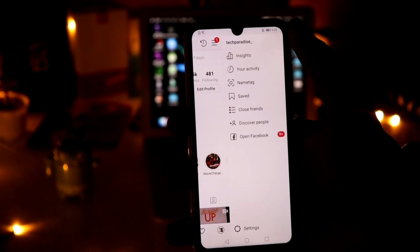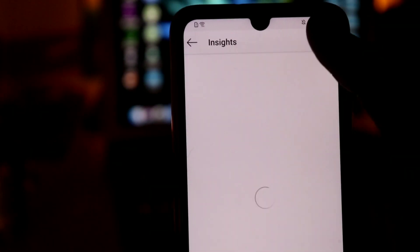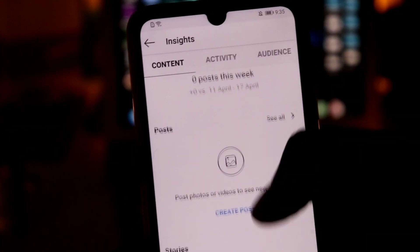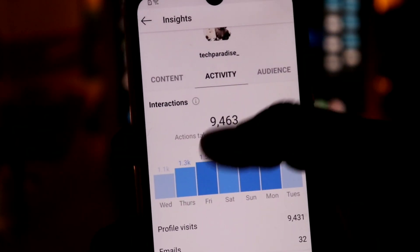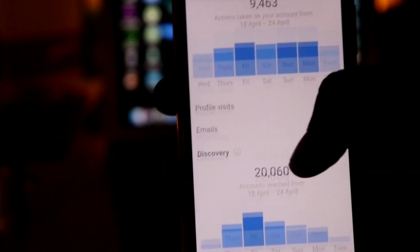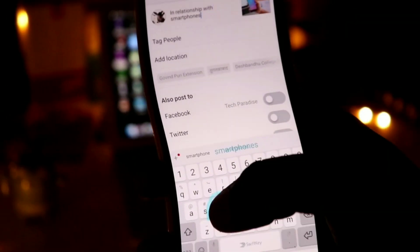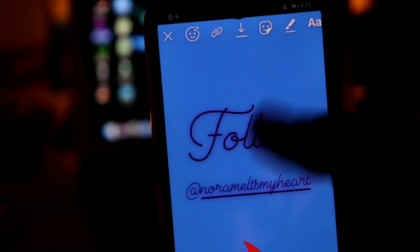The eighth tip is to check your insights regularly and post more of what works. If you post content your users don't like, they will unfollow you, which is a great loss if you're seeking genuine followers. Analyze what your followers are following you for and upload content related to that.